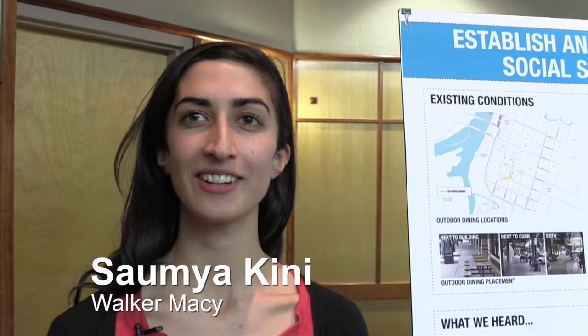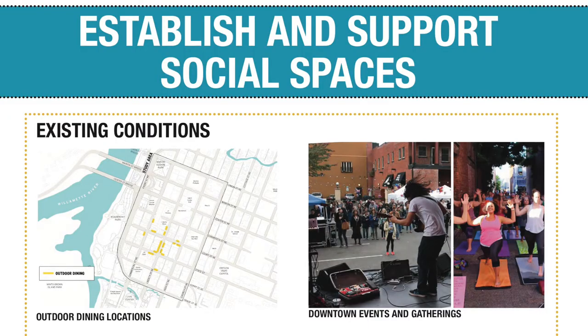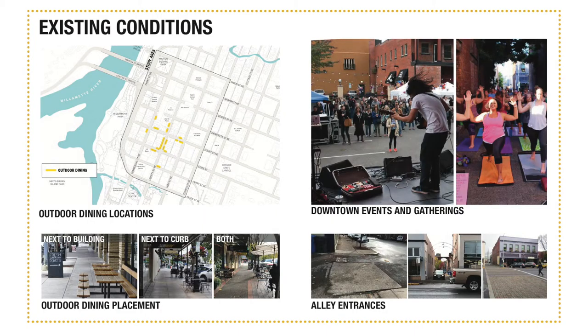My name is Soumya Kinney, an urban designer at Walker Macy Landscape Architects and Urban Planners. One of our four major recommendations for the downtown streetscape is to establish and support social spaces. Something we heard from a lot of people over the last couple of months is that downtown is a place you go to hang out together, go to Saturday brunch together, spend time together and socialize. So we want the sidewalk spaces to really be able to support that. Part of that is about clarifying where outdoor dining can happen and how public street furniture should be designed.